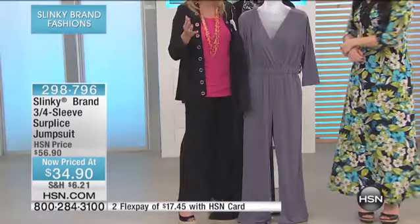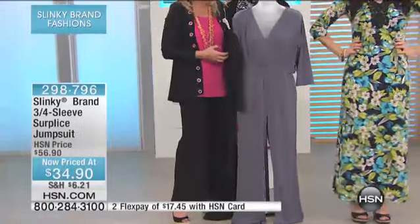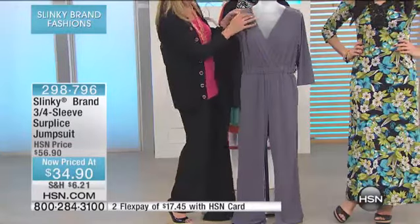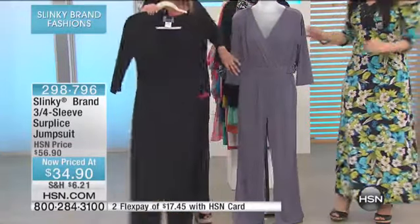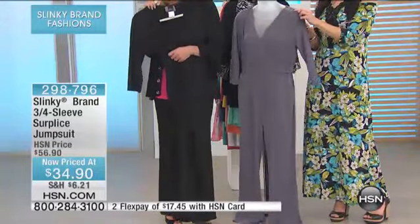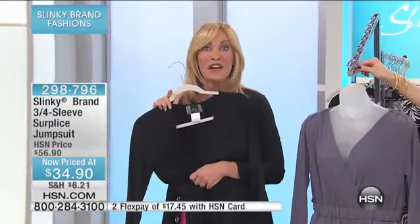We do have the stretch belts. If you want the white or black stretch belt with the silver buckle, it's $19.90 to work back with these jumpsuits. You've got the gathering at the shoulder, the shearing, three-quarter sleeve. It's just a great look — you're getting an entire outfit when you get this jumpsuit for under $35.